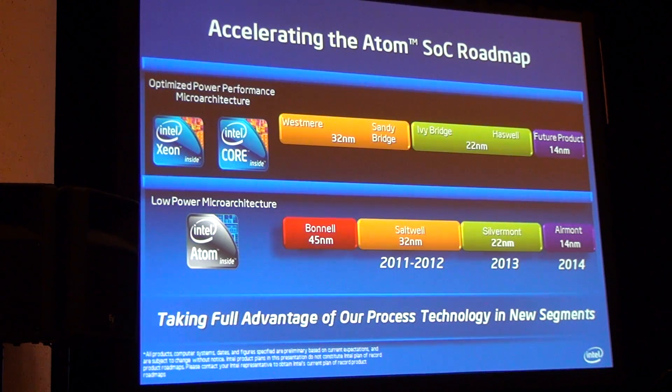It shouldn't be two years — it should be as close to zero as possible. At 22 nanometer, we're going to cut roughly half of that gap. We expect Atom-based products on 22 nanometer in our roadmap in 2013, after Ivy Bridge is in volume in 2012. At 14 nanometer, our goal is to close the gap to the smallest possible time delta between Core and Atom introductions.